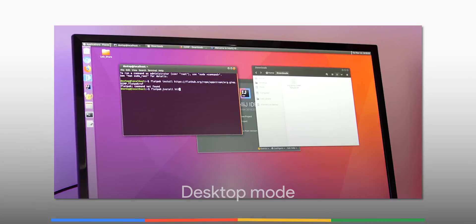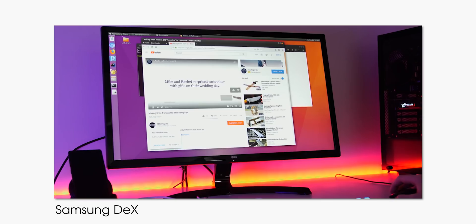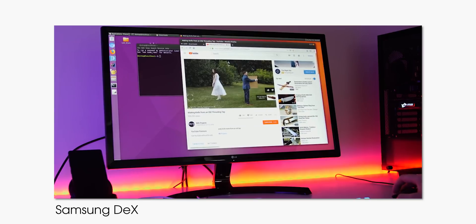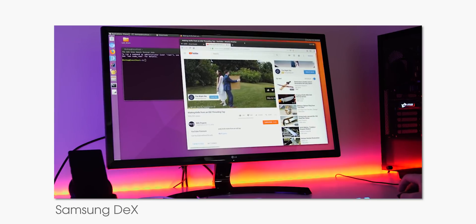Let's hope that Android 11 finally sees Google unleash the desktop mode for Android, which means we could finally have a great Chrome OS-like experience by plugging your phone into a monitor and hooking up a Bluetooth keyboard or mouse — turning it into a little productivity package in your pocket.